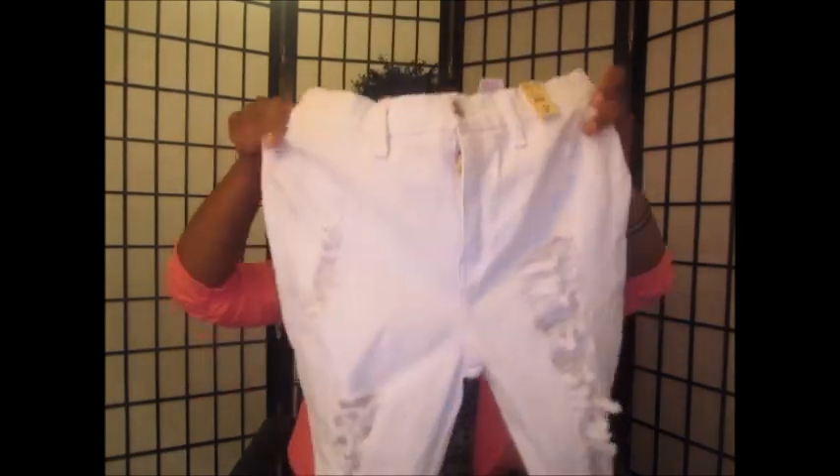I was also sent these cute ripped distressed jeans. I've been dying for a pair of ripped jeans like this. They are in a size 9 and they are skin tight — painted-on type jeans. I really like the way they fit on my body.